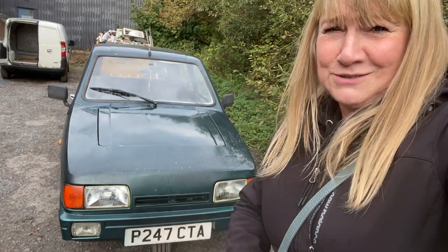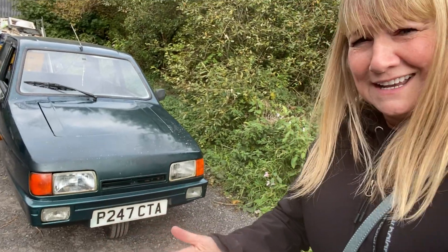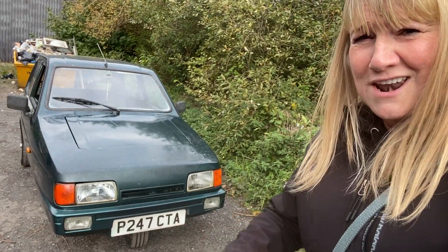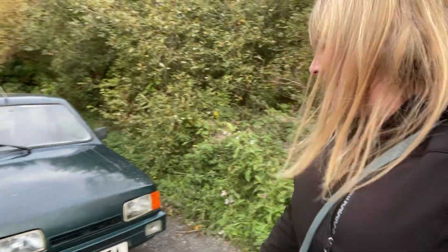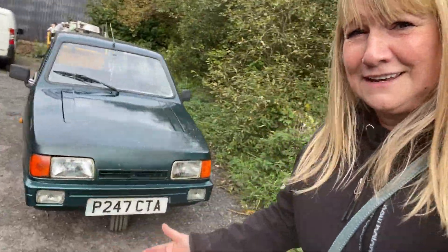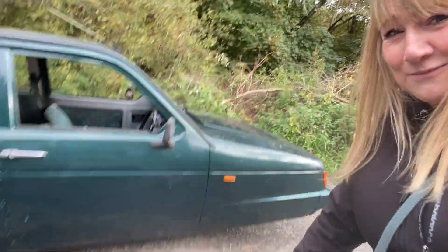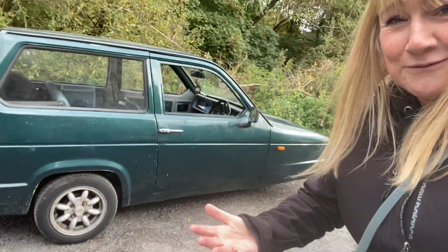Good morning everyone and welcome to another car video. I want to show you something I haven't seen in a very long time — a Robin Reliant has just come my way. I'm with the owner Alan. Let's just check this out quickly. I've never done a video about a Robin Reliant before. Alan, hello — good morning, how are you today? All right, thank you. It's great to meet you!